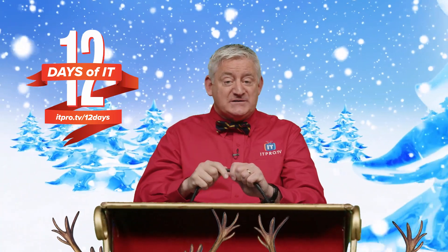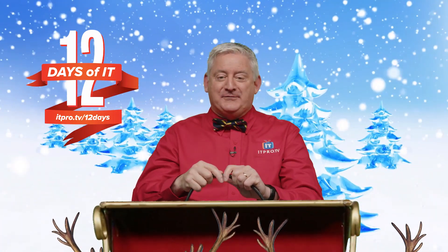You won't want to miss a day, so be sure to subscribe to this channel and jingle the bell for notifications.